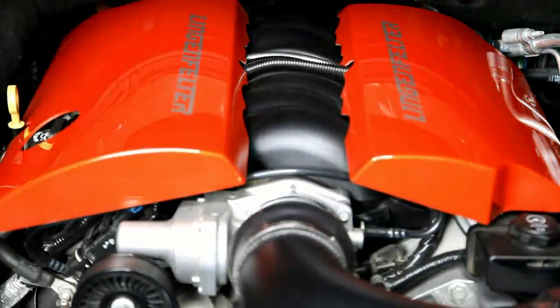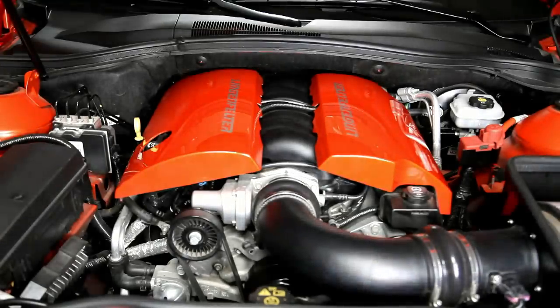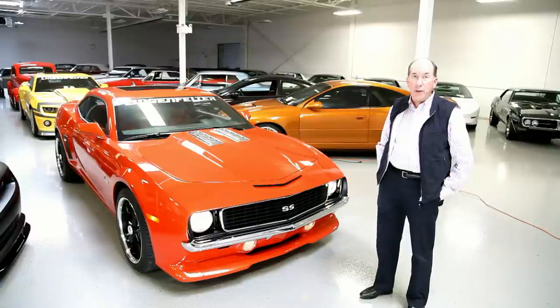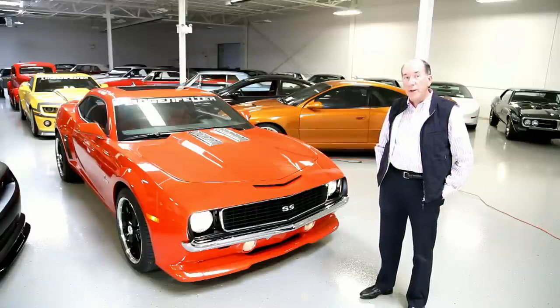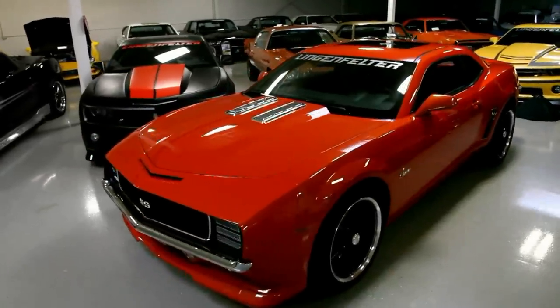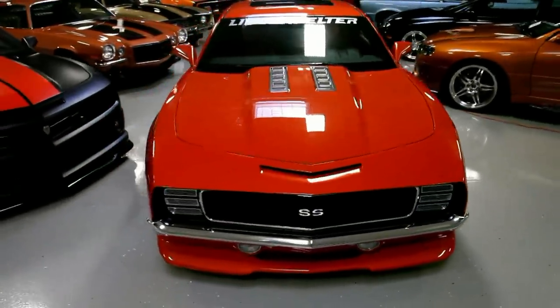It's got a nice cam in it so it gives that real nice lopey sound that you and I all appreciate. When we take this car into car shows, between the noise it makes and the way the car looks, it's quite a favorite. We have many customers that are interested and have bought kits from us to make this conversion.